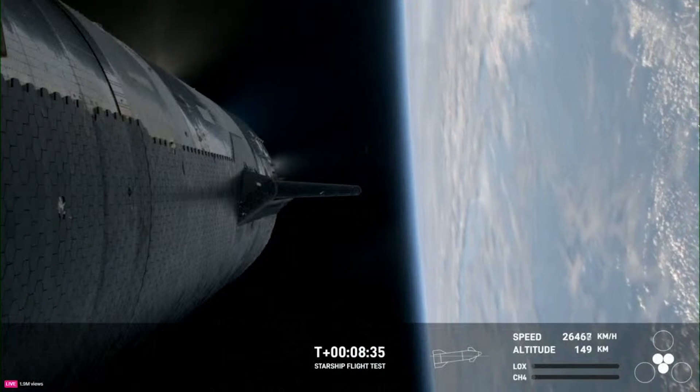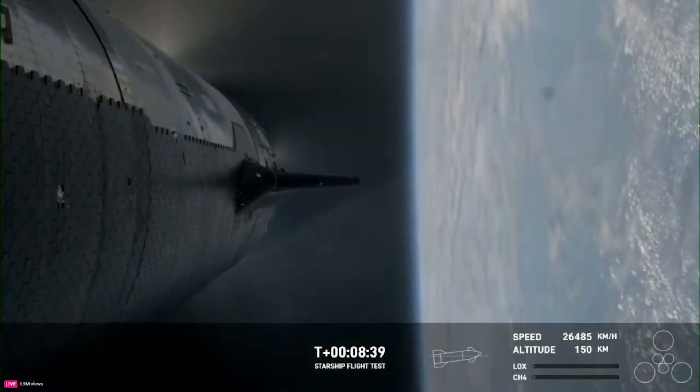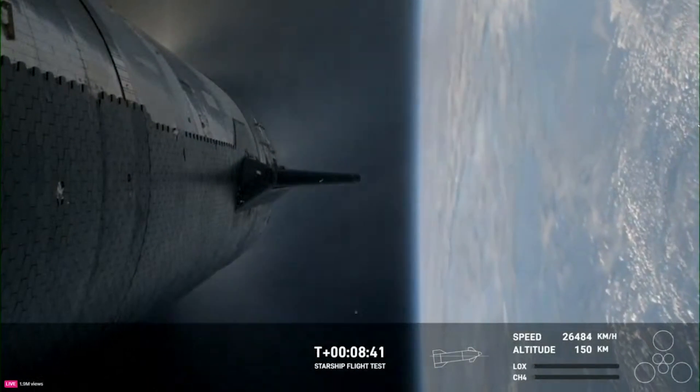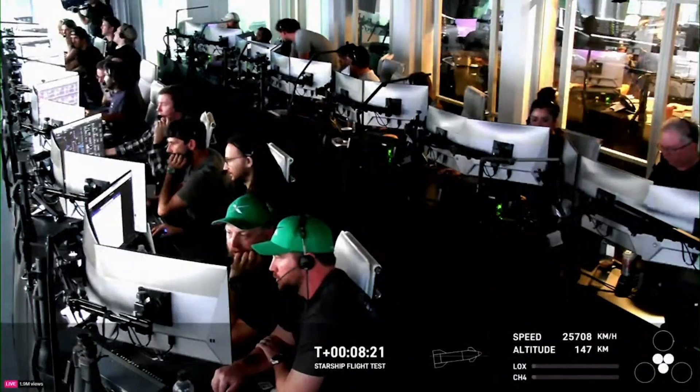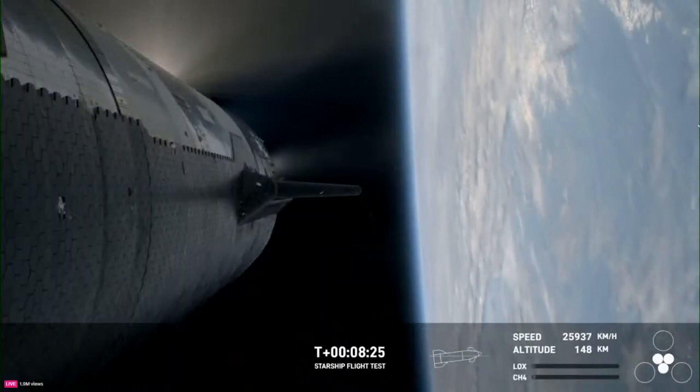At T-plus 8 minutes and 35 seconds, the six engines were shut off. At that point, the upper stage was at an altitude of 150 kilometers and traveling more than 26,000 kilometers an hour. In addition to the main launch milestones, SpaceX had a few in-flight tests planned which began around 12 minutes into the flight.